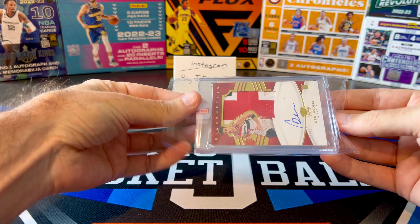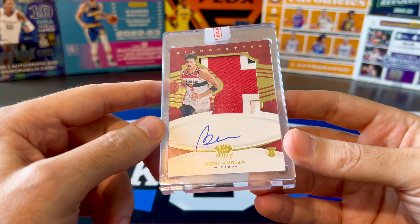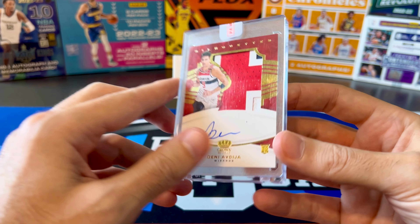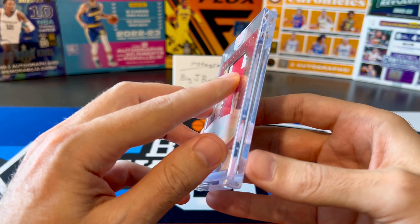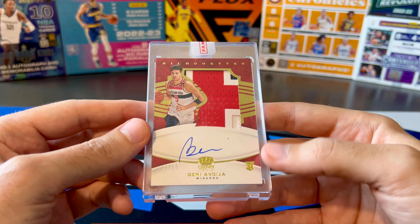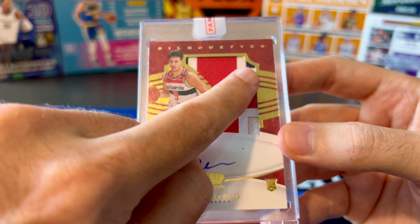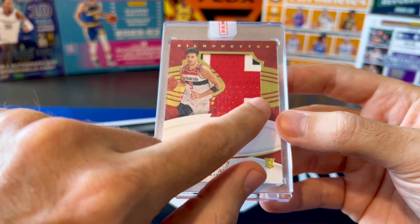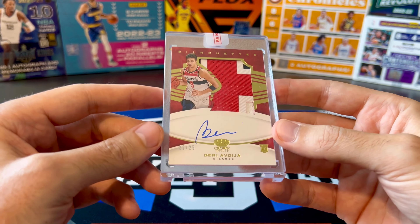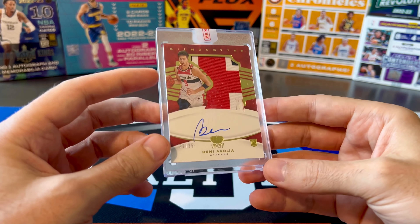I'd seen a couple of other copies of this sell in the past. These never sell cheap, even though it's just an RPA to 25, because the silhouettes tend to outsell a lot of other RPAs with a similar print run, even with an on-card auto and a big patch. I'm a really big fan of this set — I actually have a lot of other silhouettes of other players in my collection. I paid more for this one than some recent sales because of the quality of the patch. A lot of other patches I'd seen were smaller, maybe just two-color like white and red, but this one definitely has some blue in it — a really big chunky patch with multiple breaks. I had the base version numbered to 199 with a plain white napkin relic, so I'm very pumped to upgrade into this silhouette.